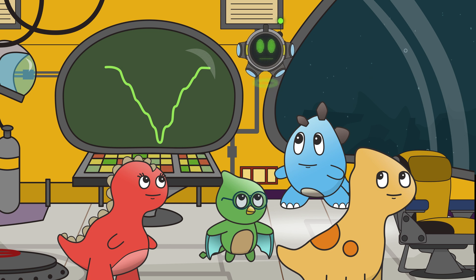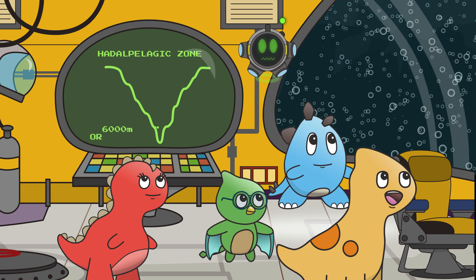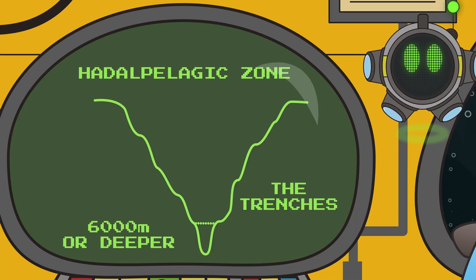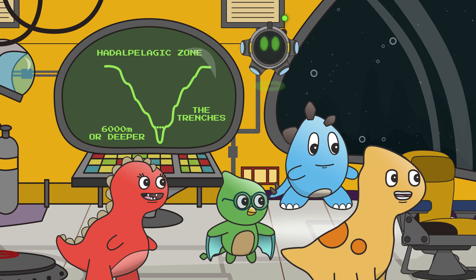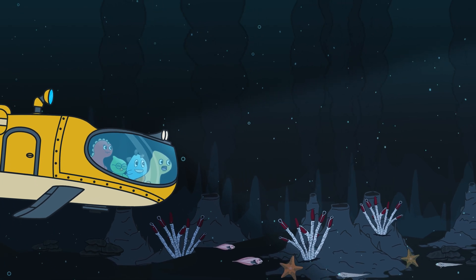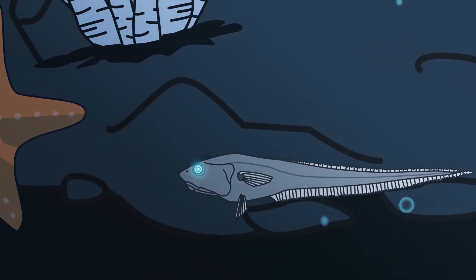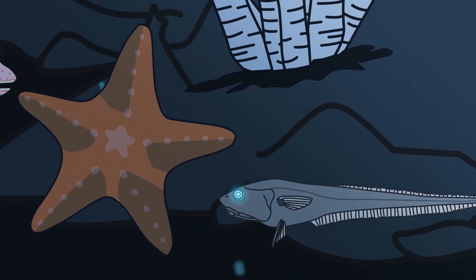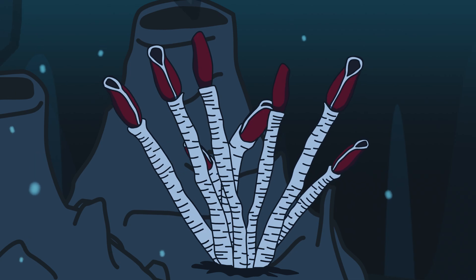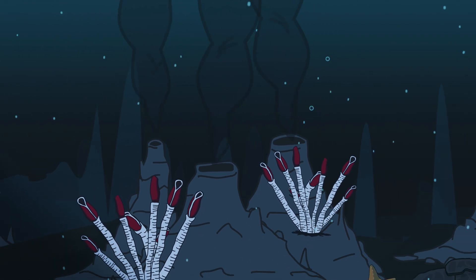We are now heading to the deepest part of the ocean — the Hadal Pelagic Zone, also known as the trenches! This zone is one of the most mysterious and least explored parts of planet Earth! It feels like we're in an alien world! Look at these creatures — that's a rat tail fish! It's blind, so it uses its nose to smell and small barbells to attract food! We also see the Hadal Starfish, snailfish, and tube worms!